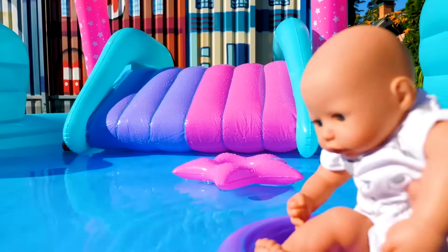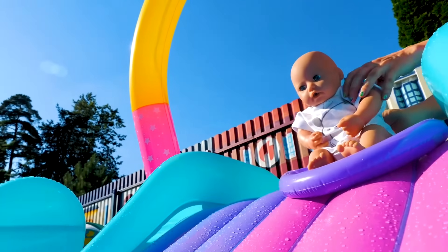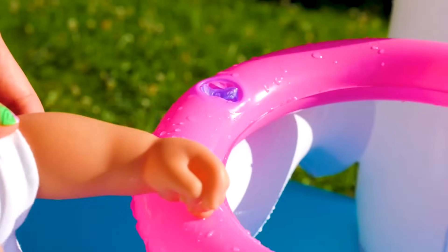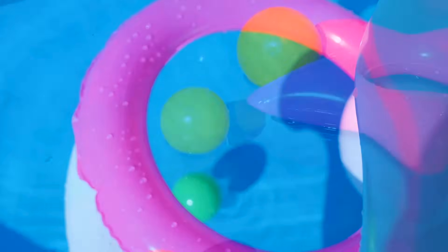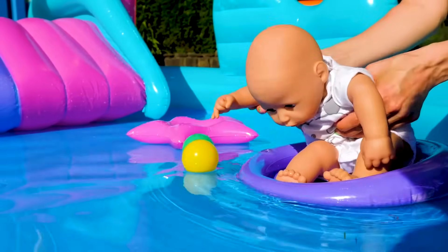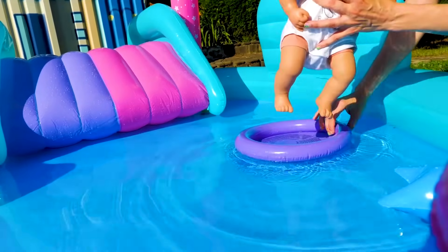Let's go down the slide. Let's throw balls in it. Now you have a go. You can also use the floaty like this.